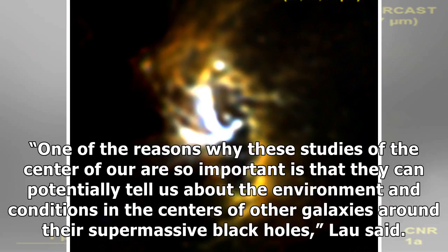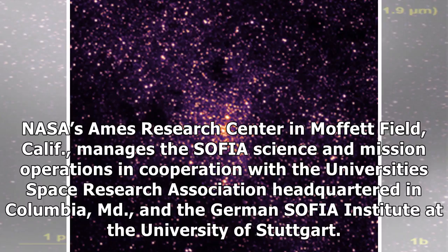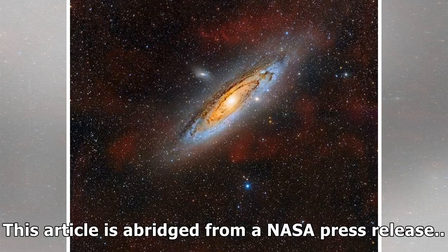One of the reasons why these studies of the center of our galaxy are so important is that they can potentially tell us about the environment and conditions in the centers of other galaxies around their supermassive black holes, Lau said. NASA's Ames Research Center in Moffett Field, California, manages the SOFIA Science and Mission Operations in cooperation with the Universities Space Research Association headquartered in Columbia, Maryland, and the German SOFIA Institute at the University of Stuttgart. This article is abridged from a NASA press release.